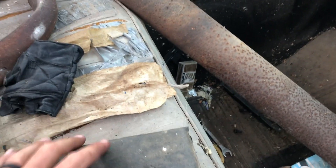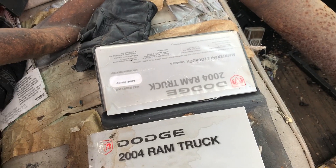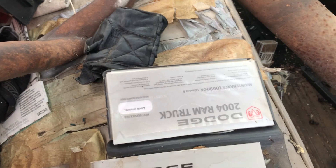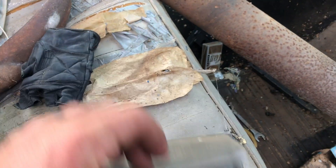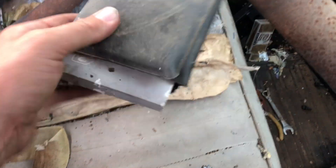This might be the owner's manual — nope, definitely not. It's a 2004 Ram truck manual. I was hoping he put the old owner's manual in here, but they did not come with this in the 70s, so you can forget that — he obviously did not put it in there.